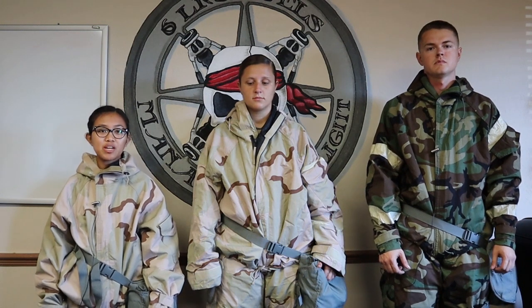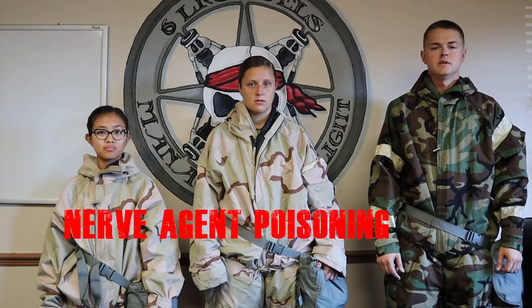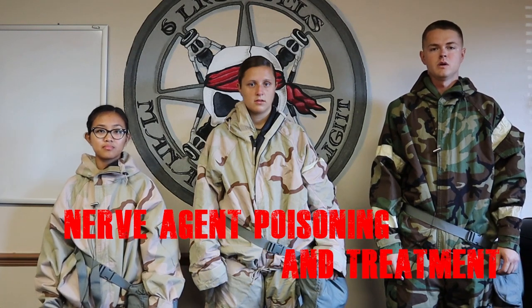My name is Staff Sergeant Chelsea Marie Perez from the 919 SOLRS. I am Airman First Class Manning from the Vehicle Maintenance Flight. I'm Airman First Class McLean from the Fuels Flight. And today we'll be demonstrating some Phase 2 ORE scenarios.